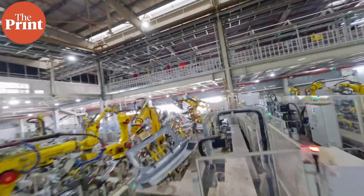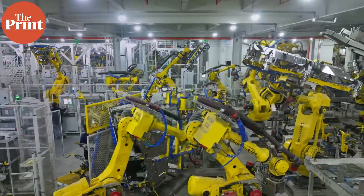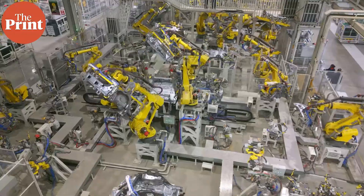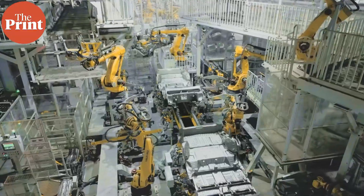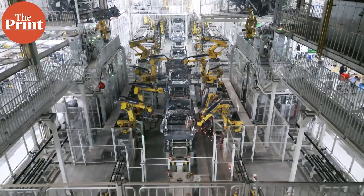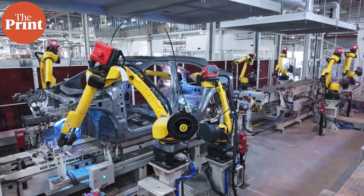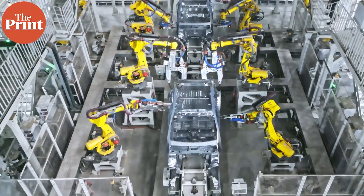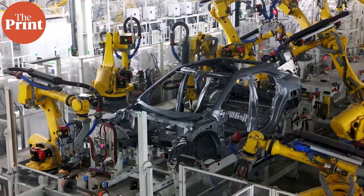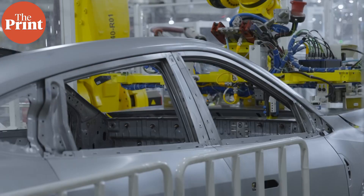Mahindra has established a separate body shop line for their battery electric vehicles. This is very similar to the body shop lines in ICE plants, including the ladder frame plant in this facility where the Scorpio is made and the monocoque plant where the XUV700 is made. The only unique thing in this body shop is the laser brazing welding for the roof attachment, which is far nicer than spot welding and ensures they don't have to put a plastic or rubber strip on the roof.